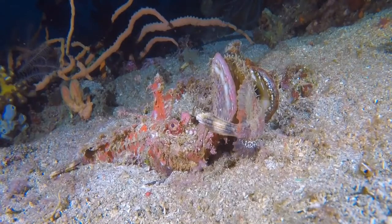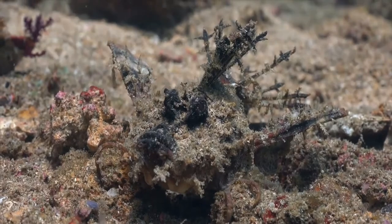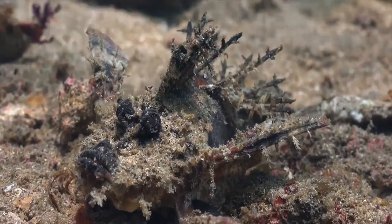They have rough skin with low conical projections, spines, and tassels. The coloration is a mottled gray and white with reddish-brown spots, and the fish is well hidden under stones and corals, making them extremely deadly.